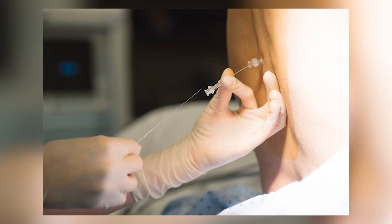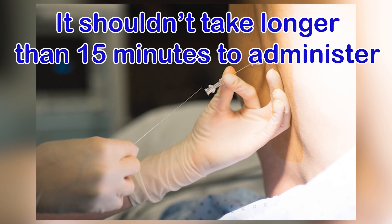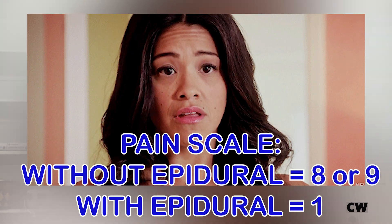How long does the whole process take, start to finish? It depends — I have seen epidurals go in in three or four minutes, but it usually takes longer than that. It's going to be more than three or four minutes but less than fifteen. How many points down would you say the pain drops?